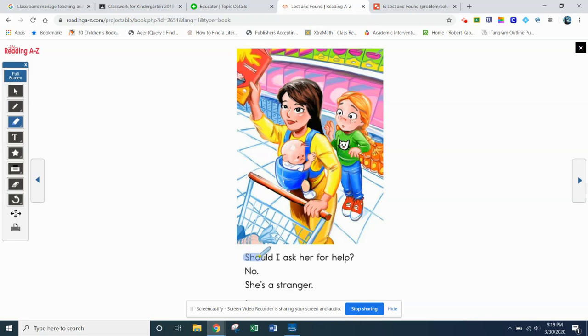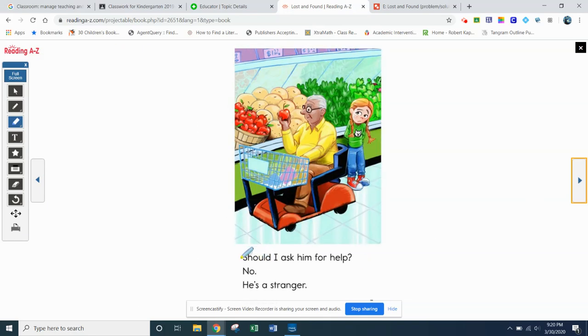Next page — let's see if you can read it. That's that 'should' word again. You probably recognize some words like I, or maybe for, or no. This page says: should I ask her for help? No. She's a stranger. She's a little apprehensive, a little worried — should I ask somebody for help? She finds somebody else in the store and she says to herself: should I ask him for help? No. He's a stranger.